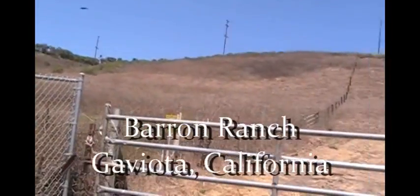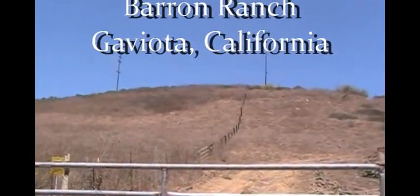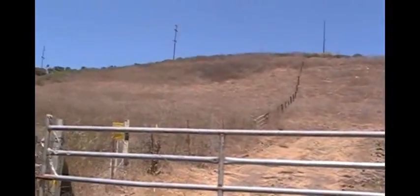Lots of dragonflies at the trailhead. Barren Ranch, Beviota.